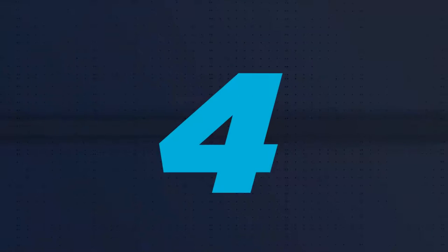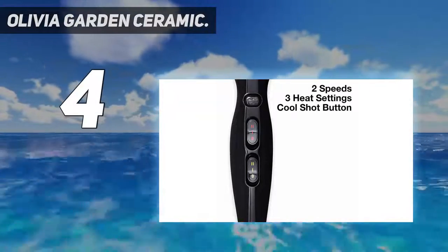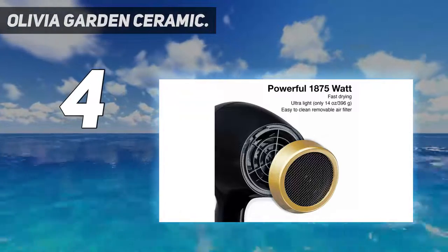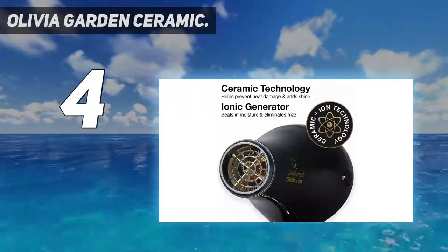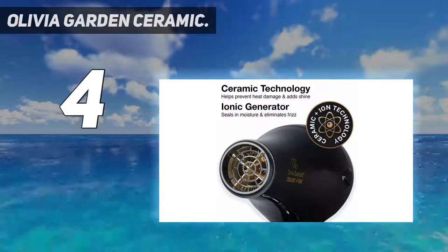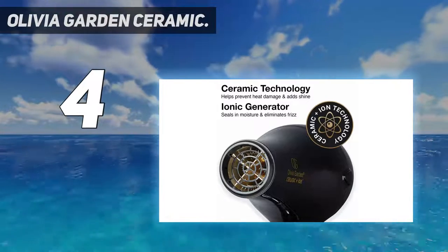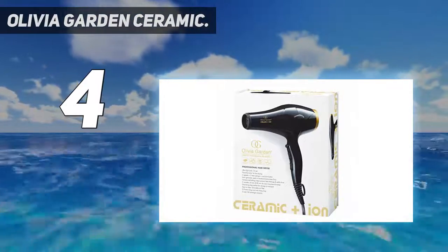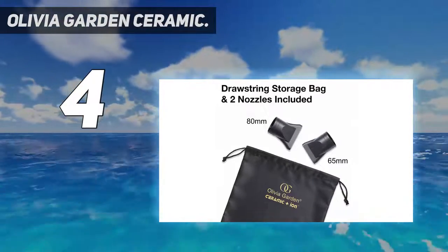Coming in at number 4: Olivia Garden Ceramic. There's no fear of arm fatigue when drying with this lightweight blow dryer. Our testers found it dried hair quickly, thanks to its robust airflow and temperature, without feeling hot on the scalp. It was easy to hold and operate and received a perfect score for maneuvering attachments, plus it offers a generously long cord.